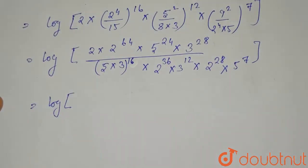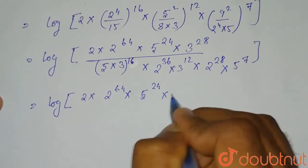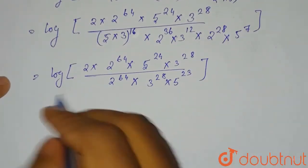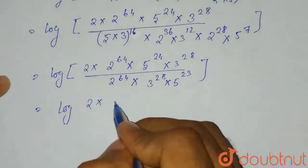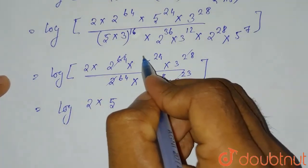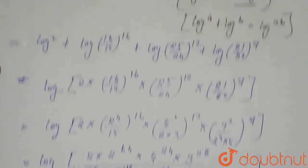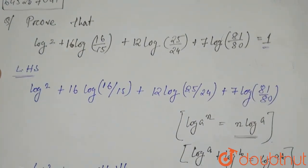After cancelling all common terms in the numerator and denominator, we are left with 2 × 5, which equals log(10). The value of log(10) is 1. Therefore, LHS equals RHS, which equals 1, and the expression is proved.